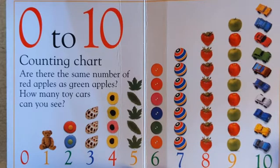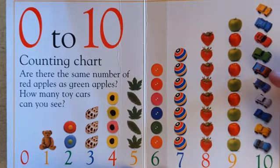How many toy cars can you see? One, two, three, four, five, six, seven, eight, nine, ten.